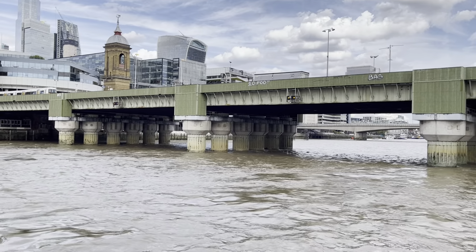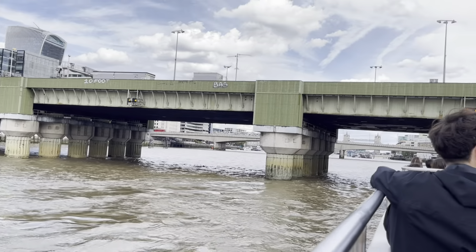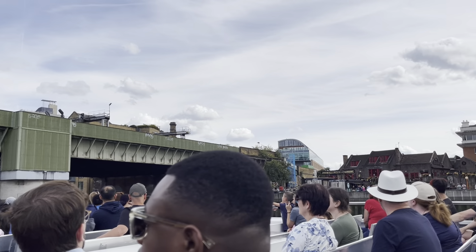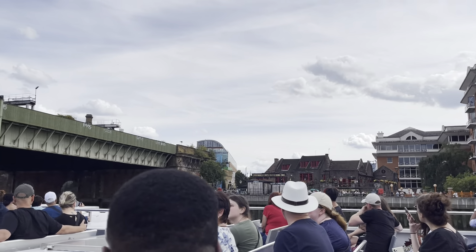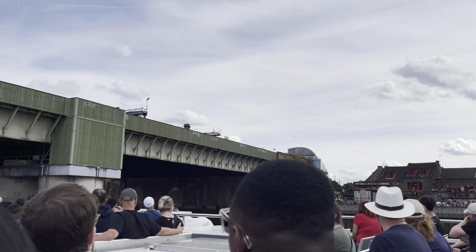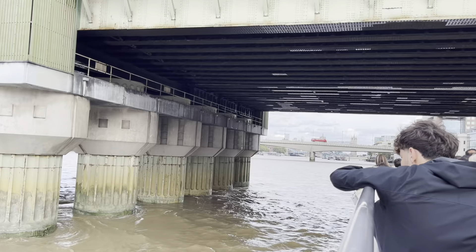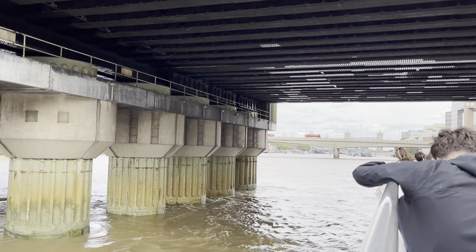One tug can tow four of those barges. Work it out for yourself: one diesel engine going through the middle of London, or a hundred lorries in a traffic jam instead. Apparently no one has told them — there's a river in London.